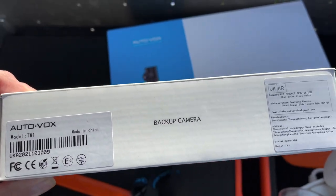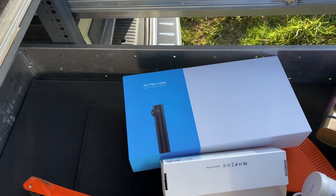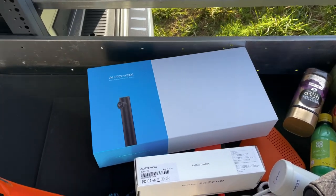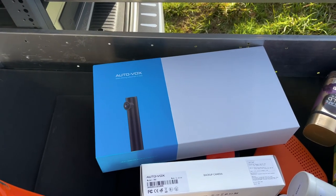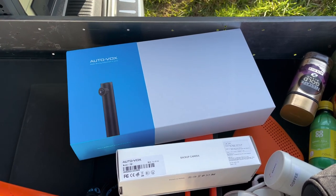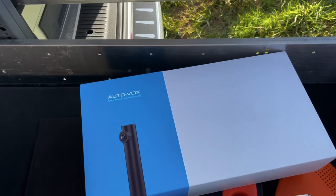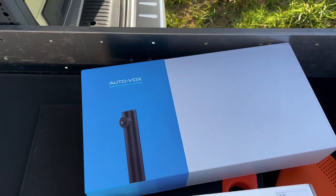It's the AutoVox TW1 - a wireless backup camera. I've bought two: the main kit which comes with the display, and a second camera because I'm going to put that at the front since there are no parking sensors on the front. There are parking sensors on the rear of this van but no camera, so I'll get those out in a moment. I'm going to put links in the description below to a couple of YouTube videos that helped me decide whether this was the right product.